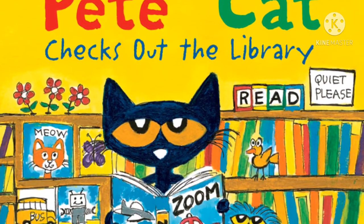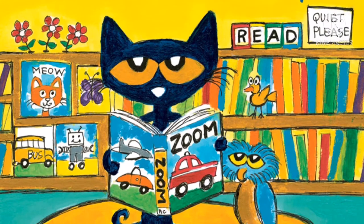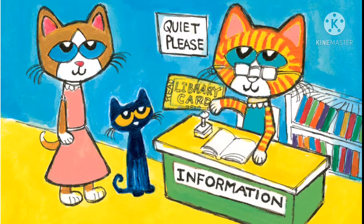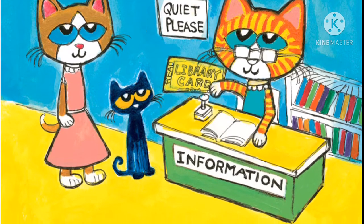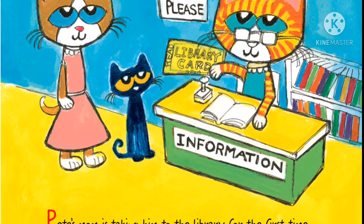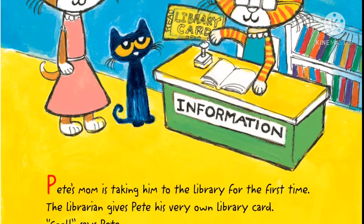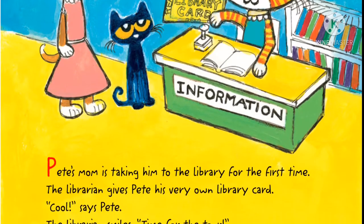Pete the Cat Checks Out the Library by James Dean. Pete's mom is taking him to the library for the first time. The librarian gives Pete his very own library card. "Cool," says Pete. The librarian smiles.